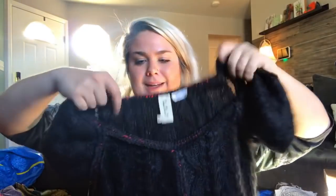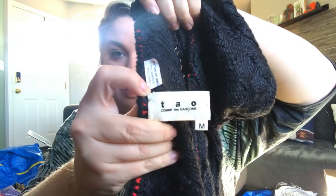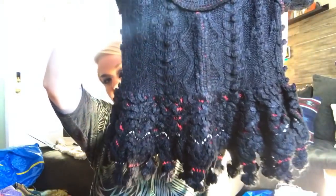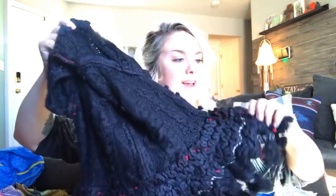This is a Comme des Garçons Tao — T-A-O — chunky knit sweater. Look at the bottom — it's like tassely and amazing. So cool, so fun! Okay everyone, that is all I have to share with you today. Thank you for giving me a platform to share something so exciting — one of my best thrifting days ever. I hope you guys are having an amazing week and amazing sales, and if you're at PoshFest, I will see you there. Bye guys!